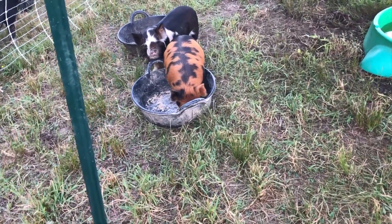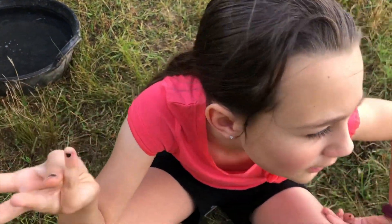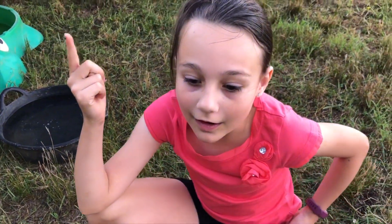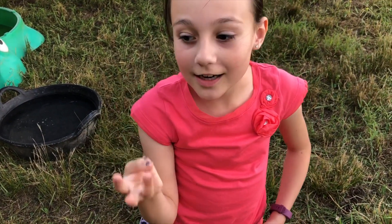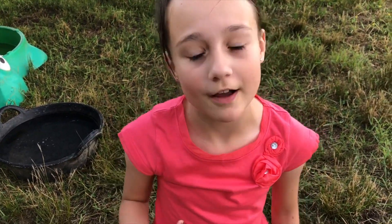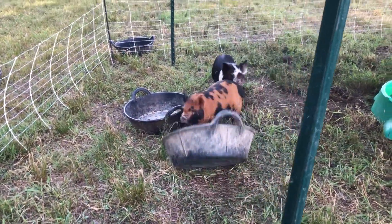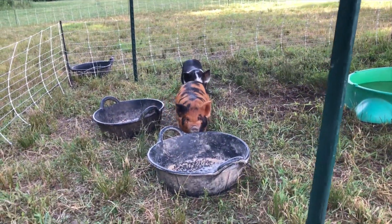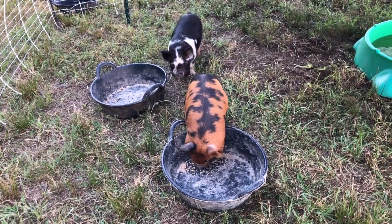We drove to Virginia yesterday to get these — super long drive. There were four good parts: taking off because we were excited, getting to Wendy's, getting to Dairy Queen, and getting there. And then five was getting home. So it was a long trip but well worth it. We're excited to add some new colors to our herd, some very nice pigs, and our farm just keeps growing.